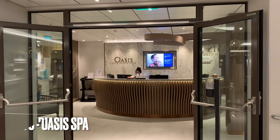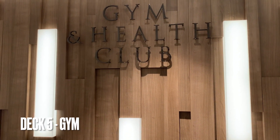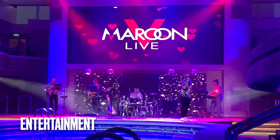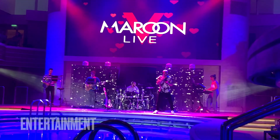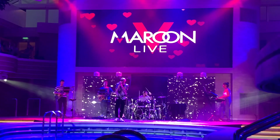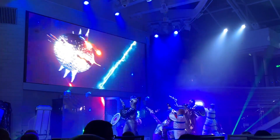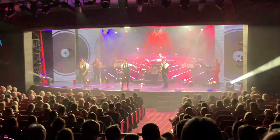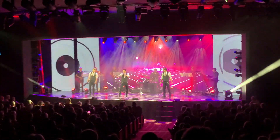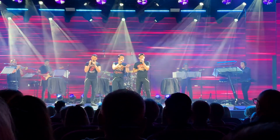Moving on, there's the spa and the gym too — I didn't get to film too much here because it was really busy and I was trying not to show faces. To end, every day in your cabin you'll get given all the different times and entertainment available. There were tribute acts and other general performers. I really hope you've enjoyed — please subscribe if you're new, and thank you so much for watching!